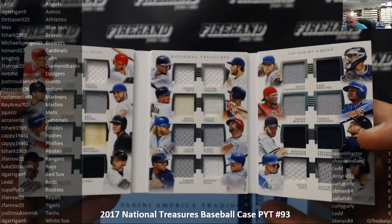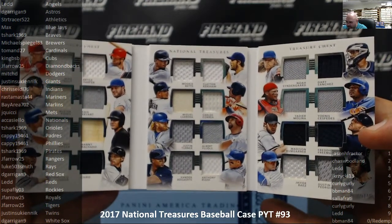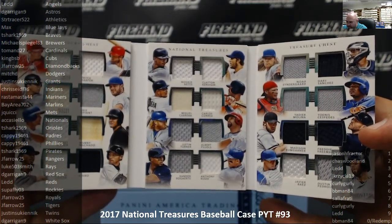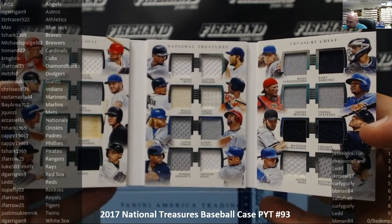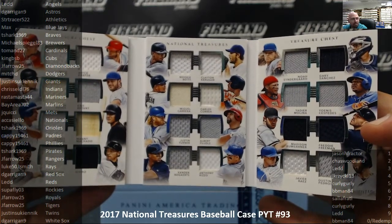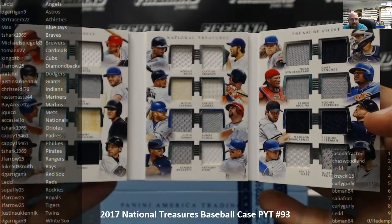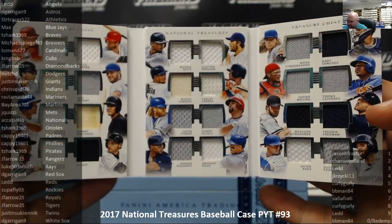The players are: Trout, Harper, Posey, Bryant, Seager, Machado, Lindor, Ichiro, Betts, Kershaw, Cabrera, Correa, Turner, Pujols, Bogarts, Rizzo, Syndergaard, Sanchez, Molina, Cespedes, Bumgarner, Freeman, Baez, and Pedroia. Yeah, this is a random we'll do at the end of the break — it'll take a few minutes to set it up.